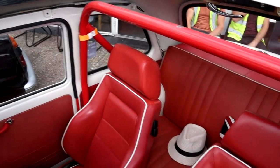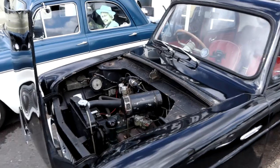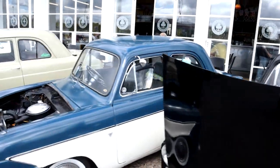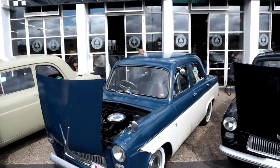Roll cage in that one. We've got four doors, two doors. All original engines. They all look absolutely amazing.